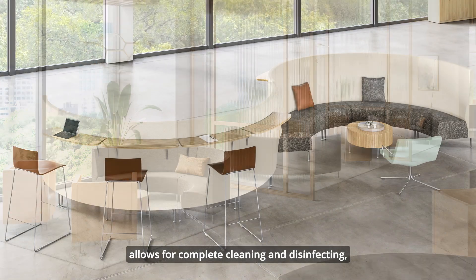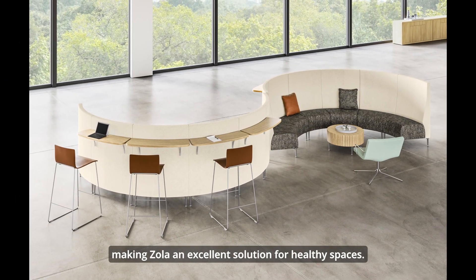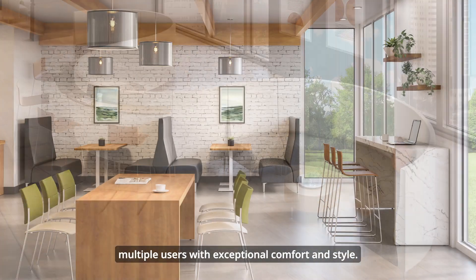Modular construction allows for complete cleaning and disinfecting, making Zola an excellent solution for healthy spaces. Zola Privacy creates space that artfully accommodates multiple users with exceptional comfort and style.